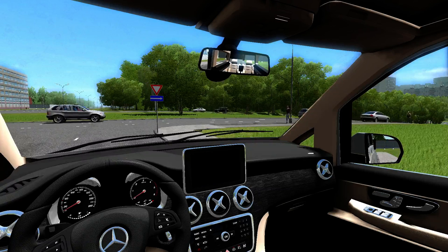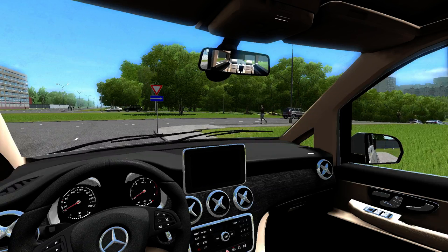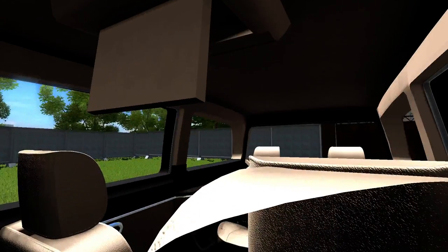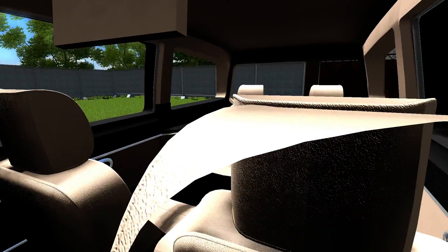There are some different tinting options: you can have the whole car, all of the car minus the windshield, just the back three windows, or the two on either side and then the rear window.